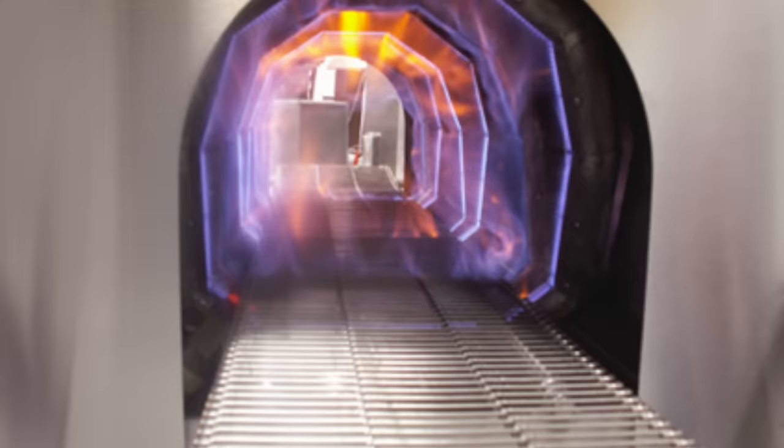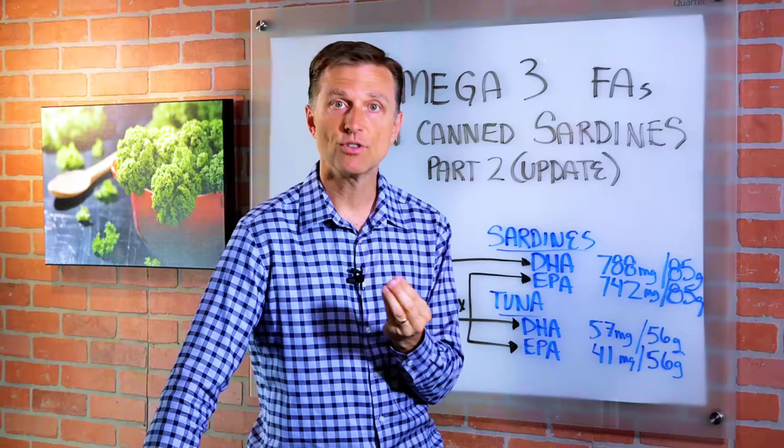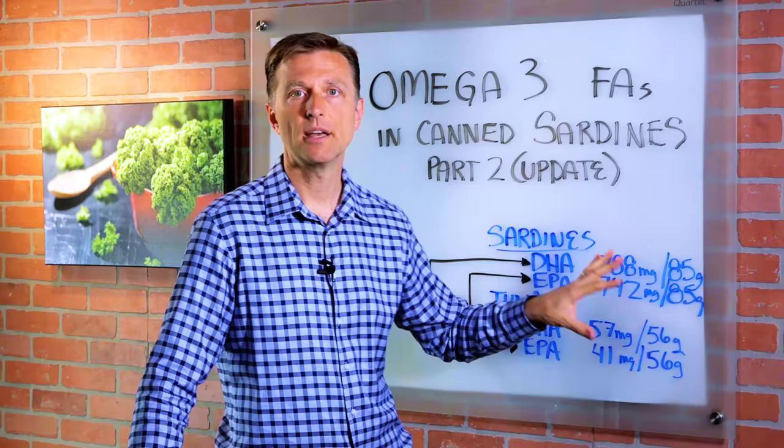The only way this makes sense to me is they probably don't use the high level of heat used for other products like canned meats. So anyway, I will be deleting the other video, and I wanted you to have the correct updated information — it is true that canned sardines and tuna do have omega-3 fatty acids.